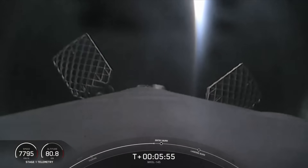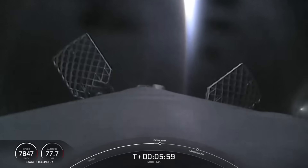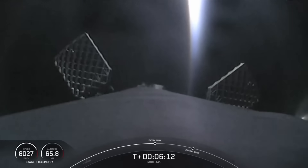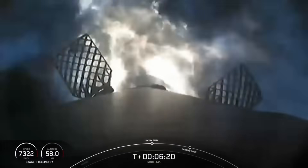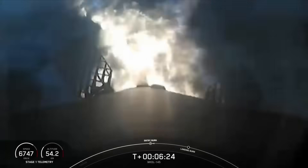We should be hearing the callout for entry burn in just about 20 seconds from now. Stage 1 entry burn startup. Good callout there — this burn is set to last about 20 seconds and is slowing down the vehicle in preparation for its final burn and landing.